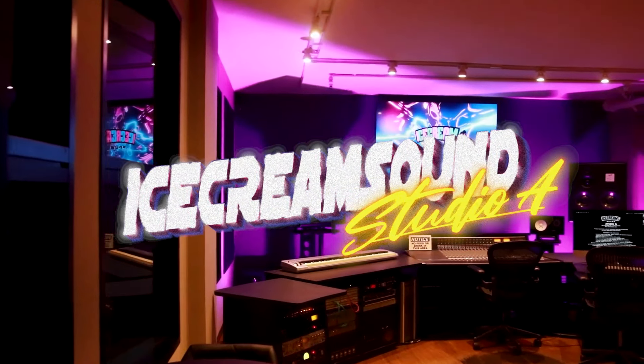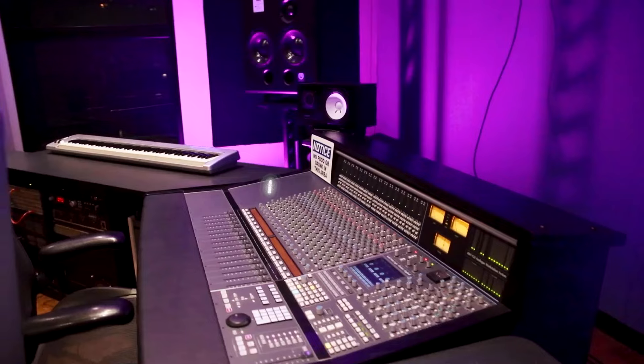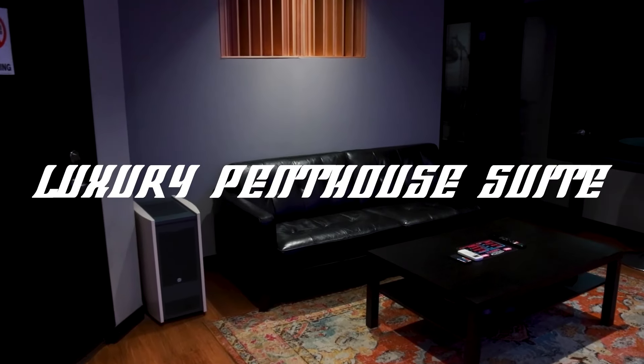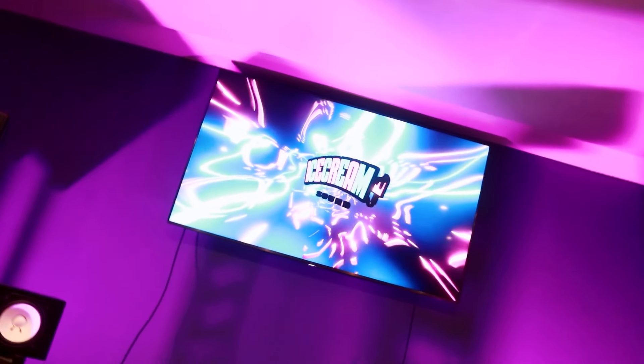Welcome to Ice Cream Sound. This is Penthouse Studio A. We really went all out with this one. This is our premier big room with stunning views of the downtown cityscape.